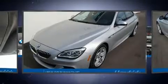Come test drive this 2017 BMW 640i. BMW made sure to keep road handling and sportiness at the top of its priority list.